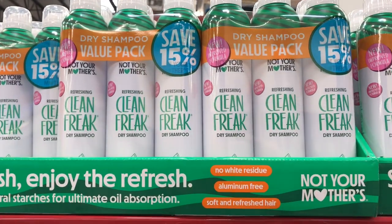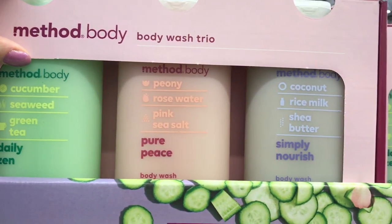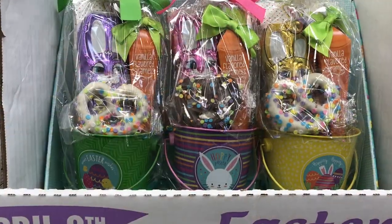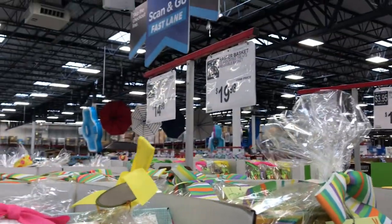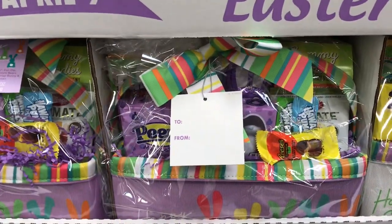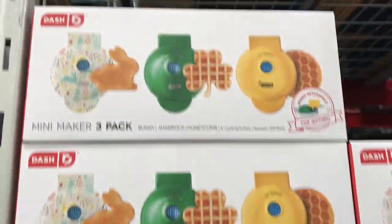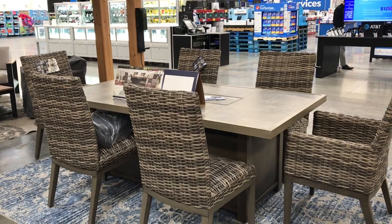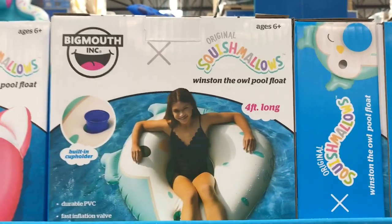New to me was the Clean Freak dry shampoo three-set for $14.98, and the Method body wash trio for $19.48. They had a three-pack of Easter pails filled with treats — great for dividing amongst multiple children — for $14.98, and a bigger Easter basket filled with treats for $19.98. That's the end of my trip into Sam's Club looking at all the spring and summer items. Thank you for watching — please click like and subscribe, and I'll see you on a new day.